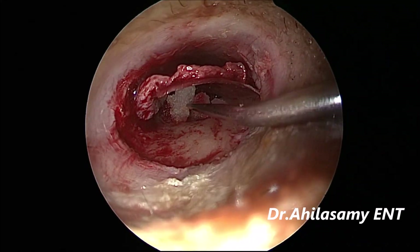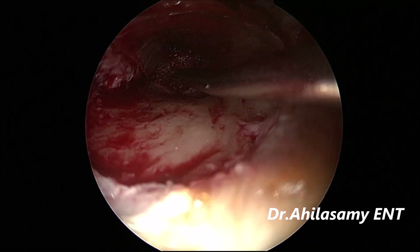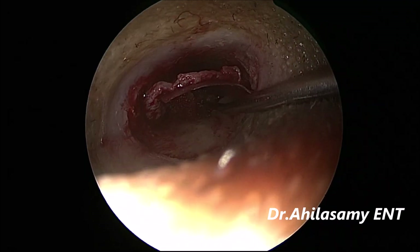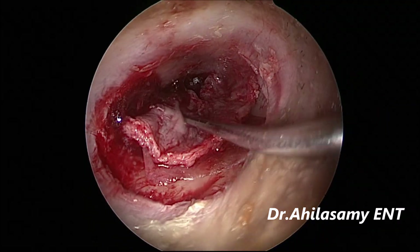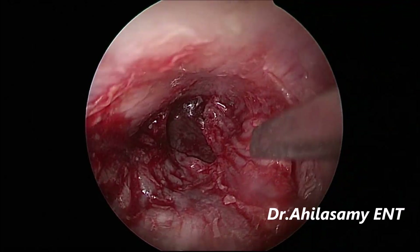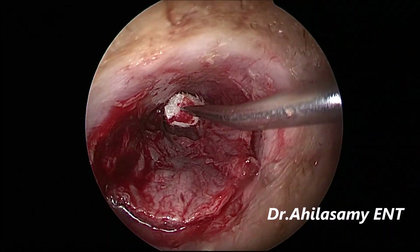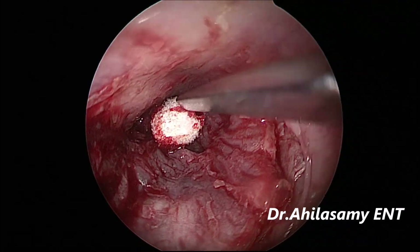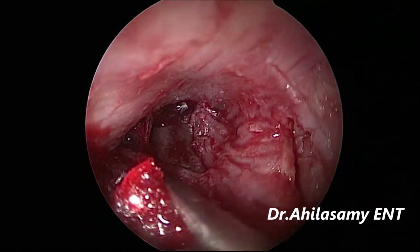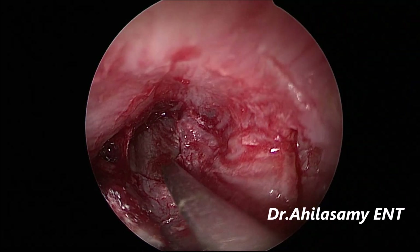These are the antibiotic-soaked gel foam pieces — push them anteriorly, inferiorly, and superiorly so that the graft doesn't slip down anteriorly, which could cause a post-operative perforation. Now I am replacing the tympanomeatal flap along with the temporal fascia graft. The perforation has been beautifully covered with the graft. I am placing a dry cotton ball and rotating it slightly to check that the graft has made a nice suture line with the perforation edges — it is beautiful.